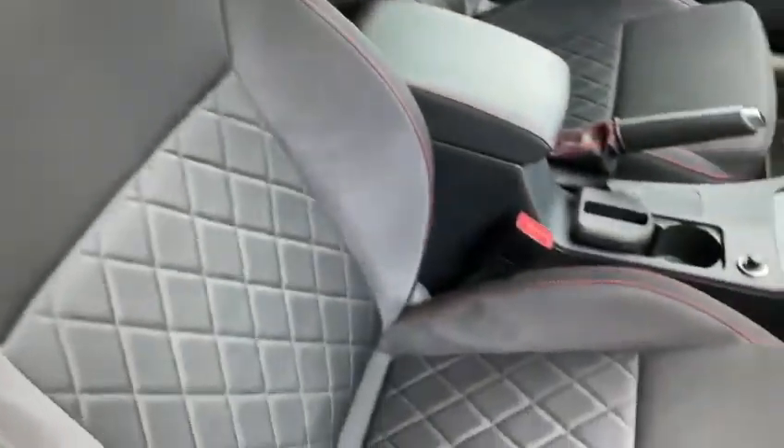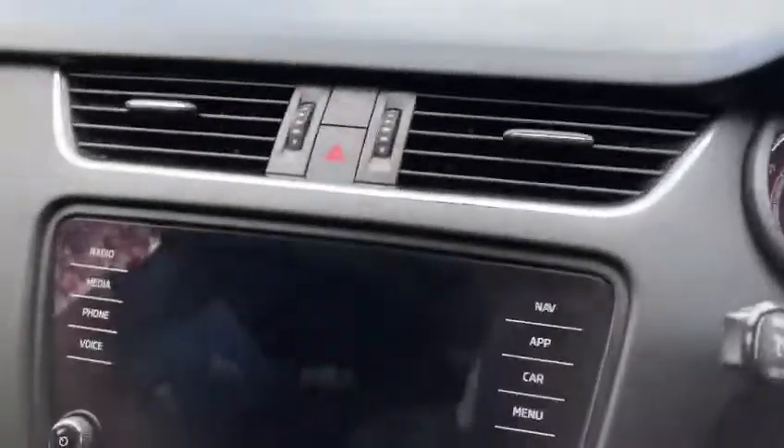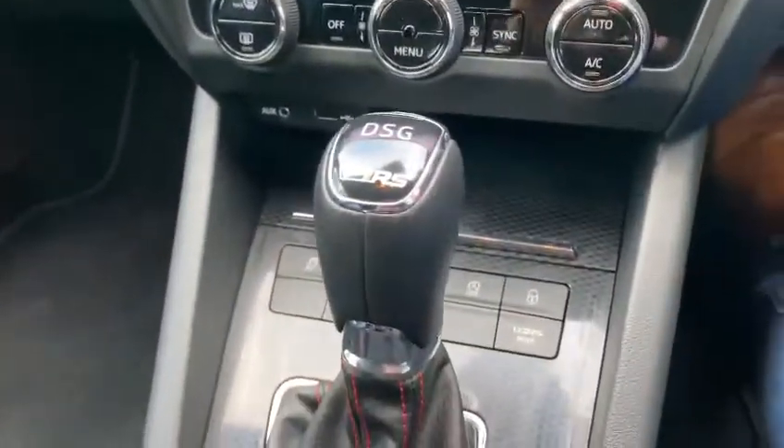You've got the VRS seats with the quilted fabric, you've got the carbon fibre trim, and the VRS steering wheel with the DSG gearbox.